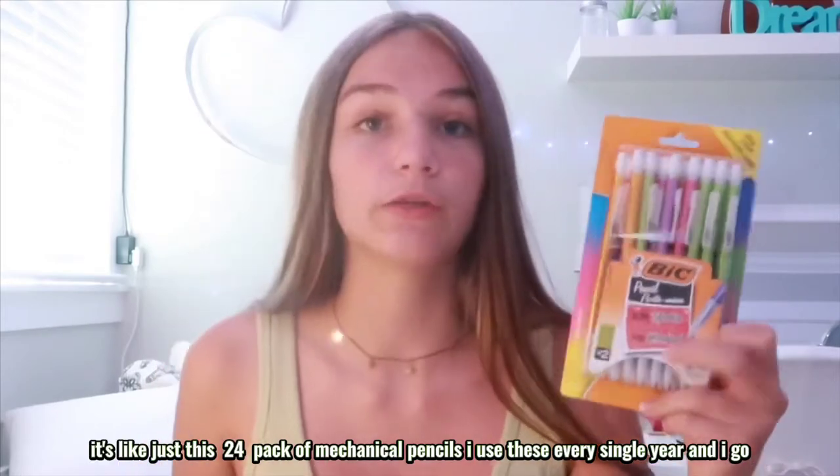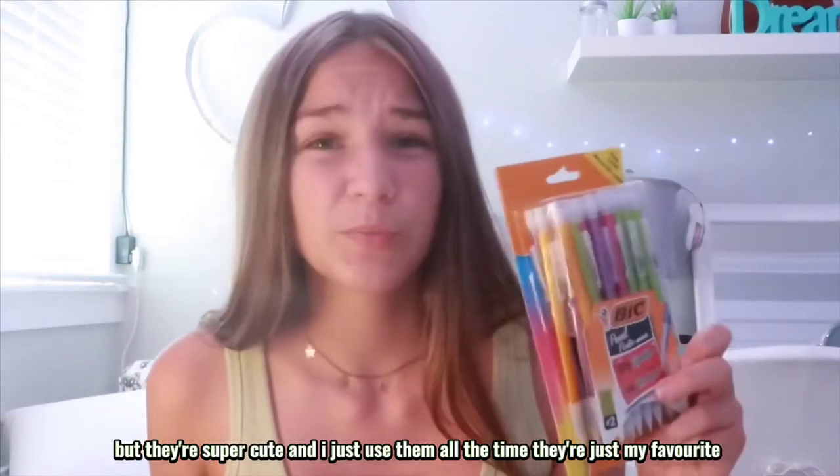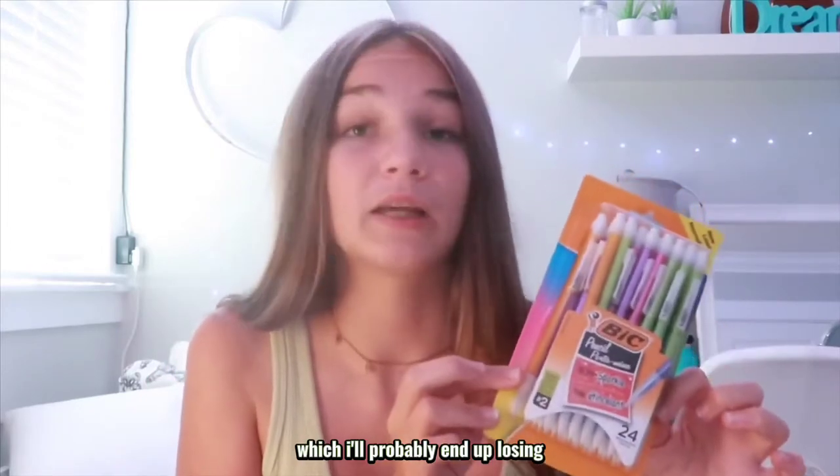Next is this pack of pencils — it's a 24-pack of mechanical pencils. I use these every single year and I go through them super fast. I always lose them, but they're super cute and I just use them all the time — they're my favorite. So I got a big pack of them, which I'll probably end up losing really quickly.